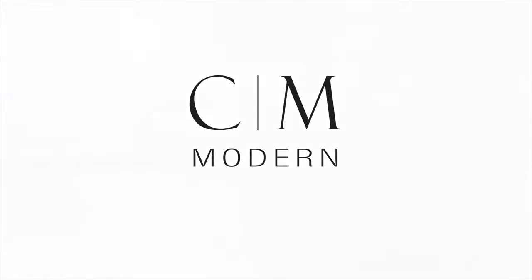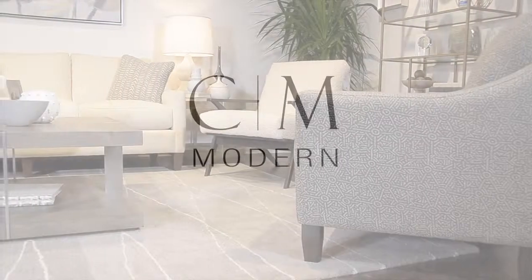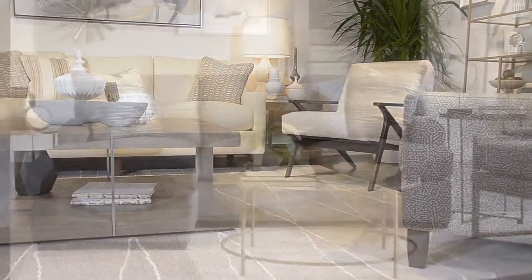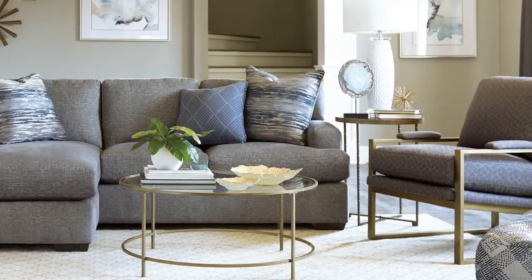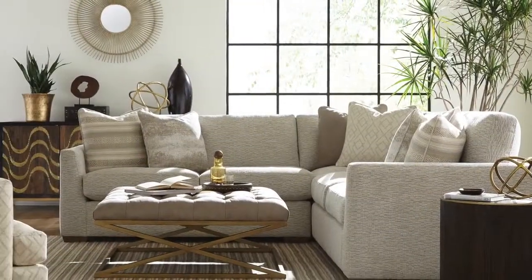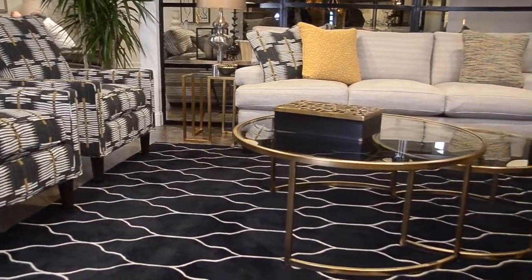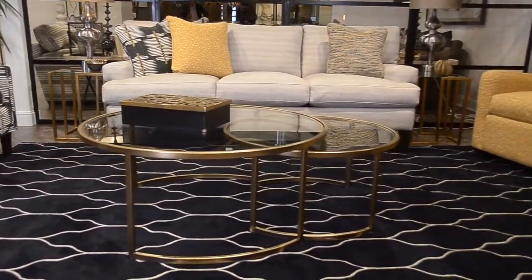CM Modern is an eclectic, casual collection that features downblend cushions for a cloud-like softness. Combining a unique mix of accent pieces, the look is relaxed, offering a more comfortable take on modern styling. Blend together pieces in your own way to give your home a layered, curated look that truly reflects the life you love.